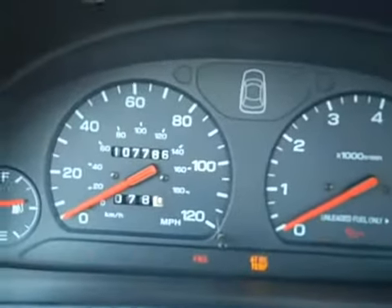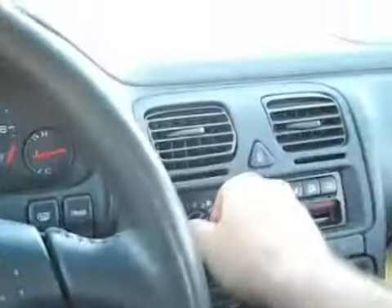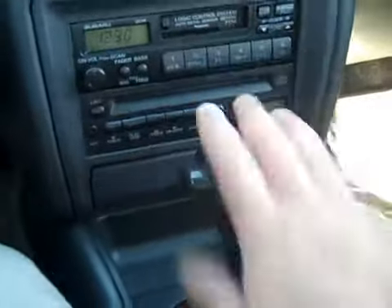Let's get inside and see what else it's got. There's the mileage right there: 107,786. It fires right up. It has cruise control, fog lights, and it's showing front-wheel drive mode right now — it has automatic all-wheel drive.